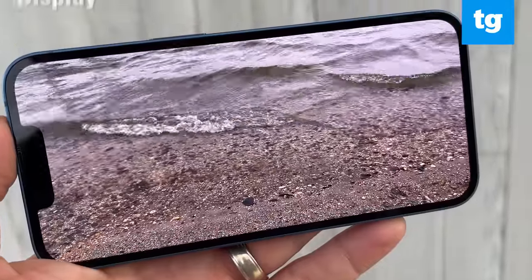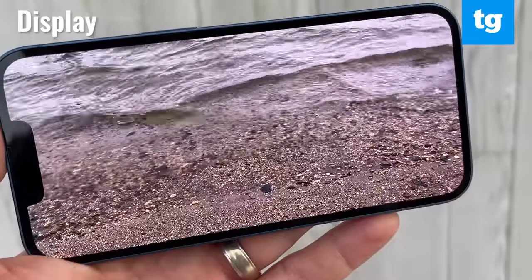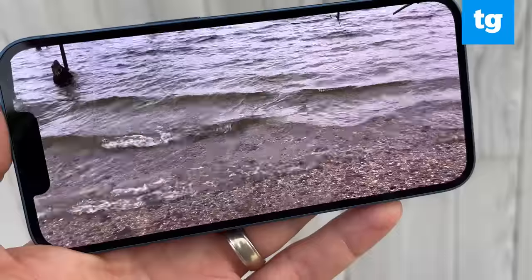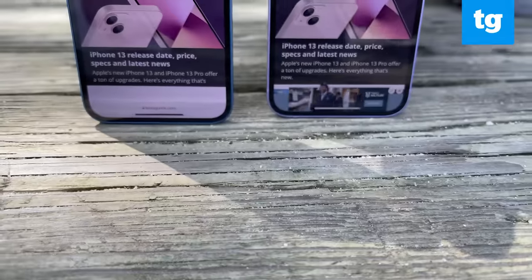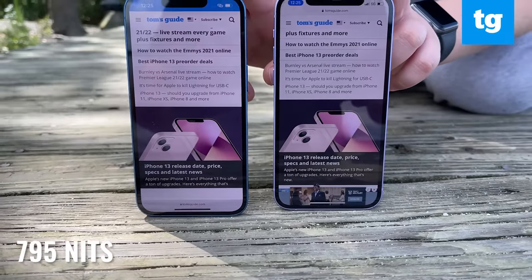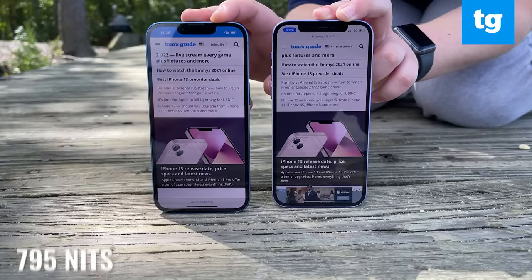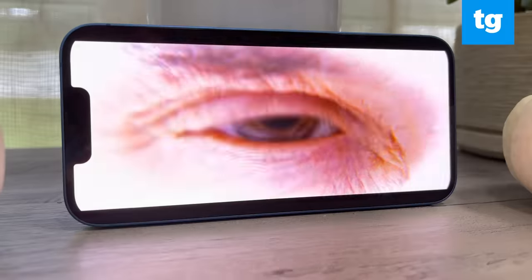The bad news is that the iPhone 13 doesn't offer the 120Hz refresh rate of the iPhone 13 Pro, which would have been nice for smoother scrolling and overall performance. But you do get a brighter display than the iPhone 12, which helps most when you're outdoors. We measured 795 nits of brightness, compared to 569 for last year's iPhone and 702 for the Galaxy S21. The overall display quality continues to be stellar with great colors, contrast, and viewing angles.